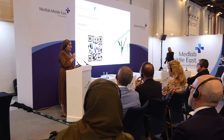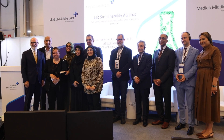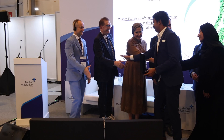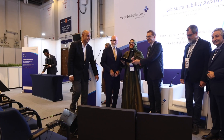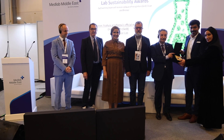A new feature for this year at MedLab Middle East is the Lab Sustainability Awards, where participating labs will be awarded for their sustainability initiatives. Three winners — gold, silver, and bronze — will be announced during the last session of the Sustainability in the Lab conference.